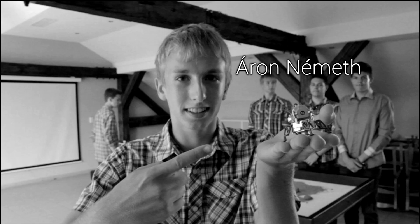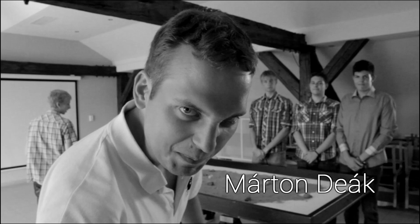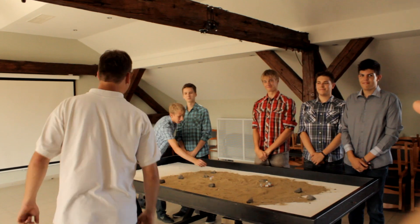Hi, my name is Árvan Németh, I'm one of the constructors. Hi, my name is Maton Dák and I'm the team captain.